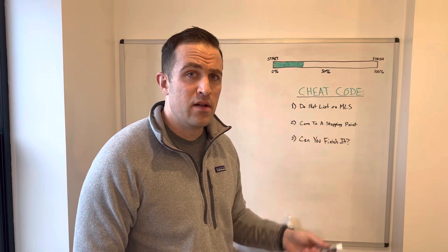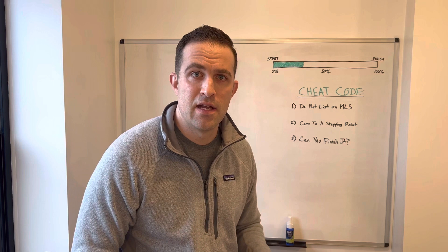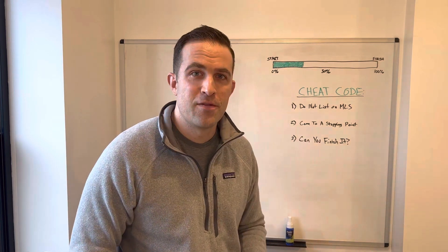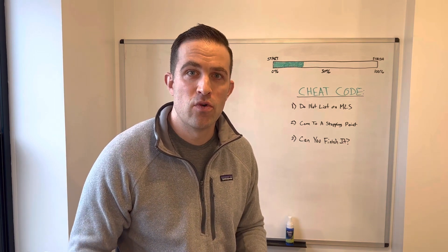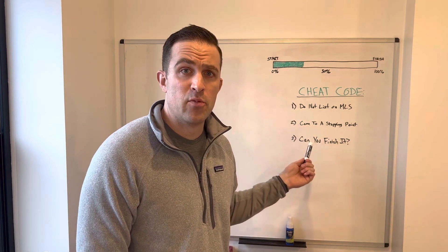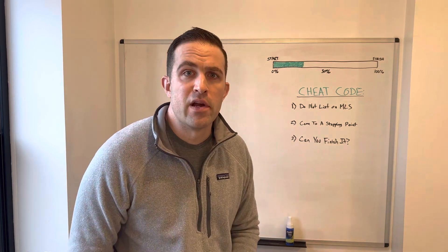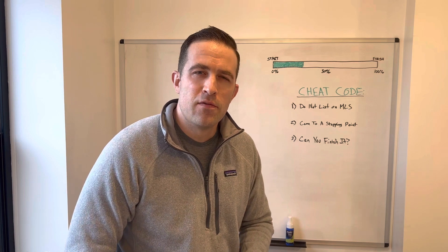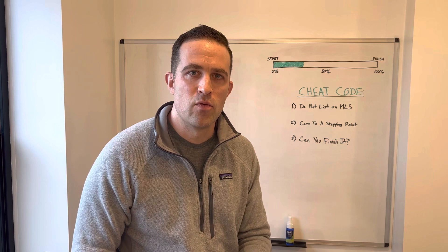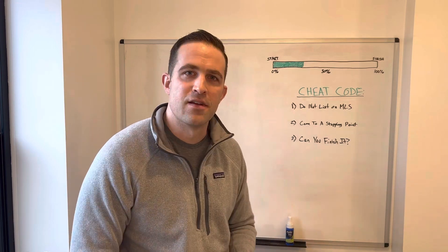you're in a tricky situation selling it the way other properties sell — it's not going to work and it's going to create too much of a headache. If none of these options work for you, call us — we're cash buyers. We'll come in and buy the house for cash, no loan needed. We don't care where you stopped; we can pick it up at any point, finish the project, and you won't have to come out of pocket any further.